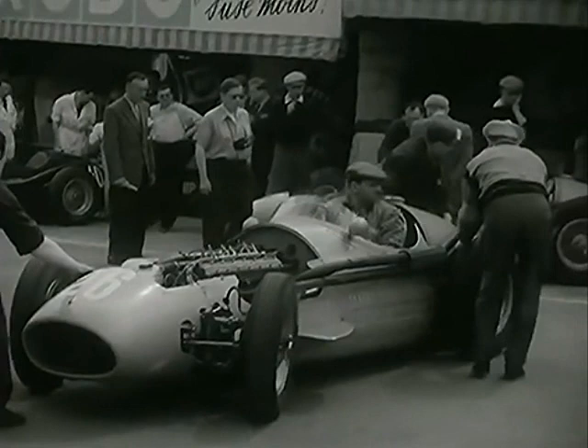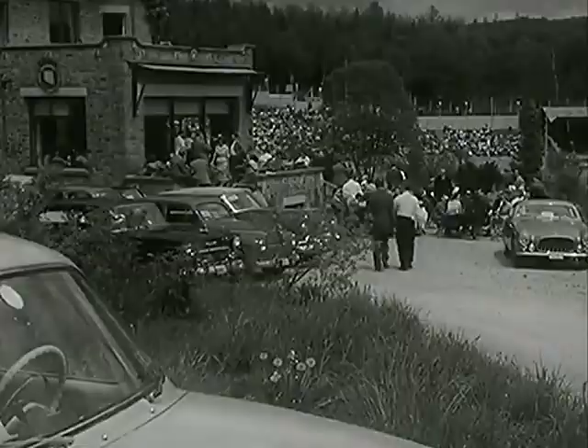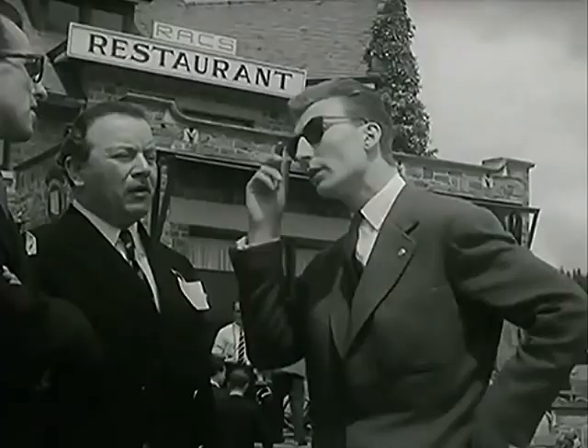The Lancia and the Maseratis are lined up in front of their pits. Already the grandstands are beginning to fill. At the clubhouse of the Royal Automobile Club of Spa, there's a brisk trade in aperitives. Monsieur de Kayser, president of the Belgian national team, arrives. Monsieur Sven, course administrator, and Monsieur Boes, president of the club.